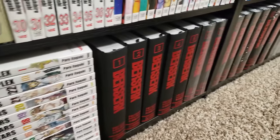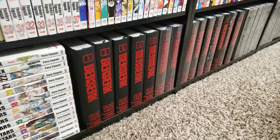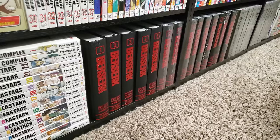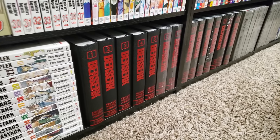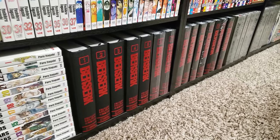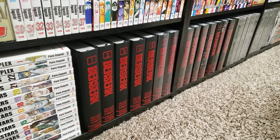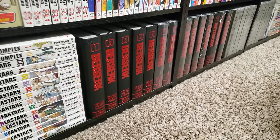Moving on down, we have Berserk, volumes 1 to 14 in those collector's hardcover editions. I have not read Berserk — please don't ask. I want to read Berserk, I am going to read Berserk by the end of this year. I promise. I just haven't gotten to it — dark fantasy is not my cup of tea, and I think y'all know that.